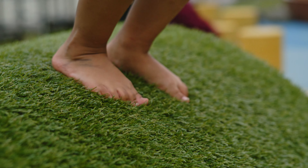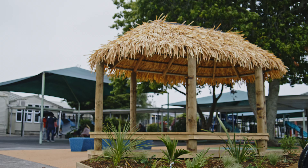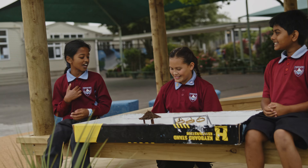The children all worked right through the term and made models and drew pictures and gave me ideas of what they would most like in a playground, such as a slide, rock climbing, a tunnel, and one of the main things that came up from a lot of children was wanting a whale in the school.